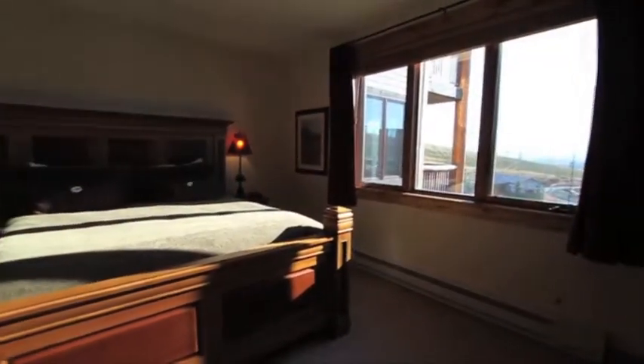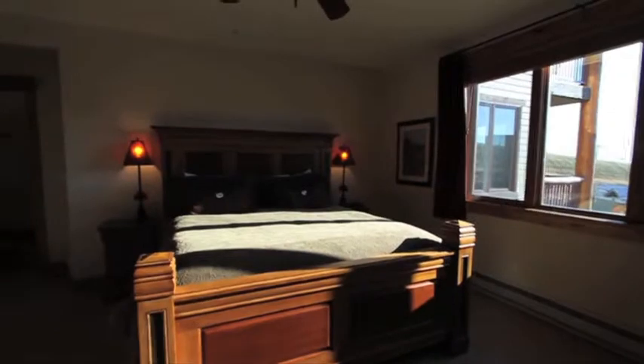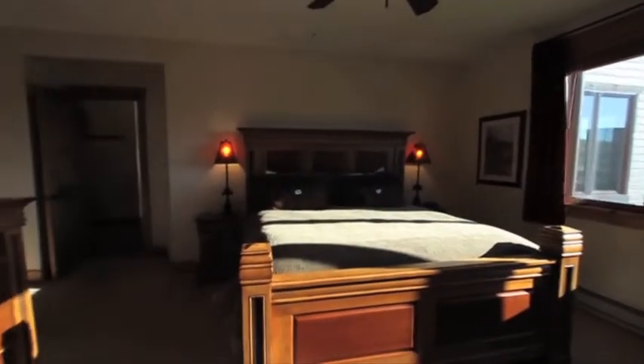Another great feature of this unit is the master bedroom and an additional bedroom on the main floor. The large master bedroom boasts great views, a seating area, a walk-in closet, and a large bathroom with dual vanities, a large shower, and soaking tub.